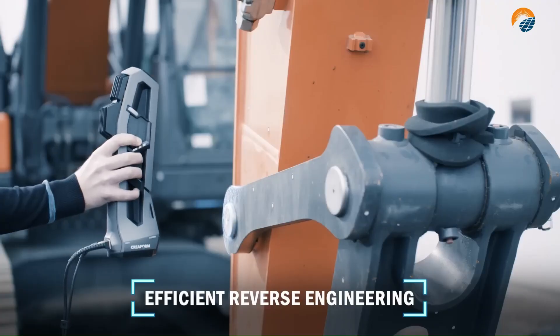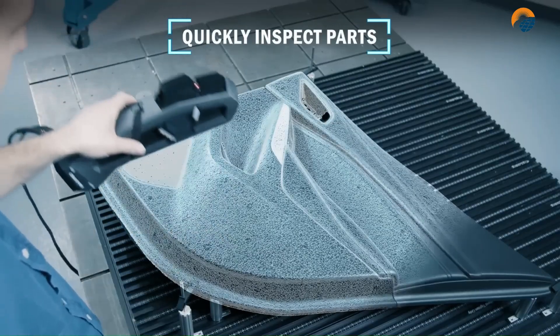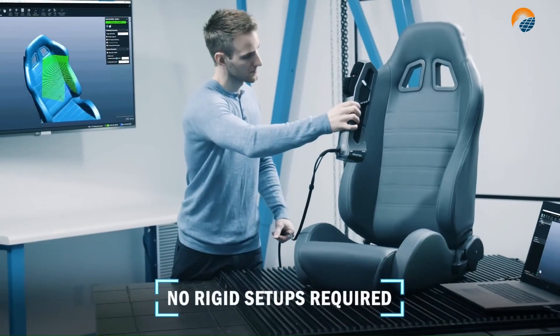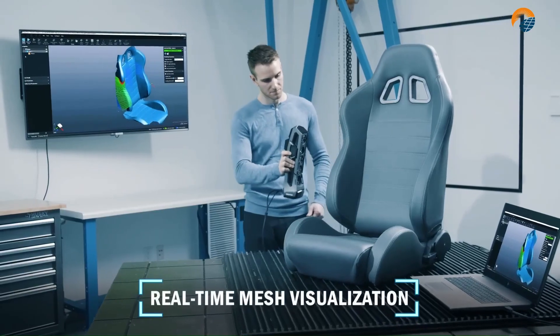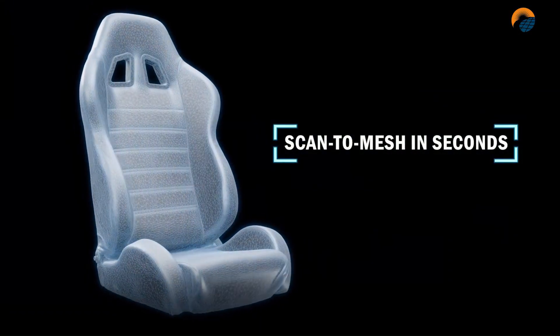Not only will your product development improve, but you can innovate faster and minimize your time to market. Capture detailed 3D scans in minutes, even for intricate objects — this efficiency can significantly boost your workflow and productivity. While not the absolute top tier in terms of precision, the Go Scan delivers accurate scans suitable for most applications.